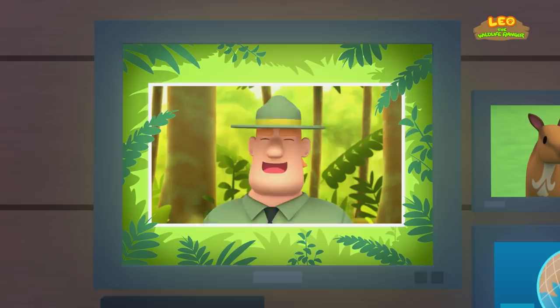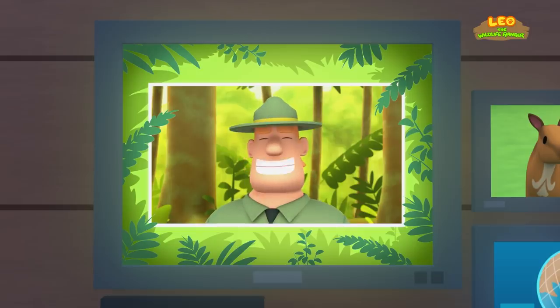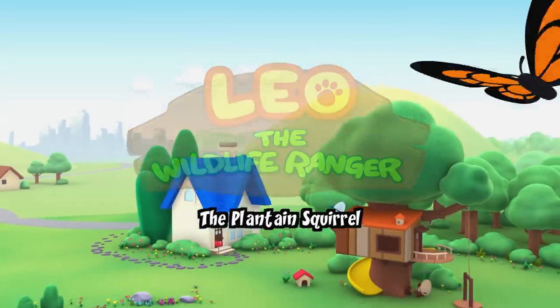Good job, children! You did it! You are amazing wildlife rangers! The plantain squirrel!